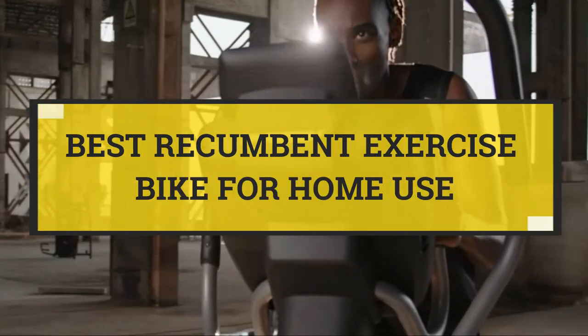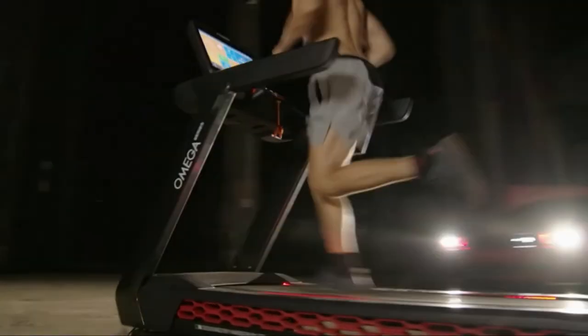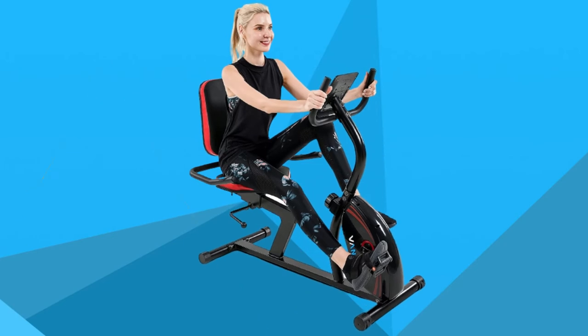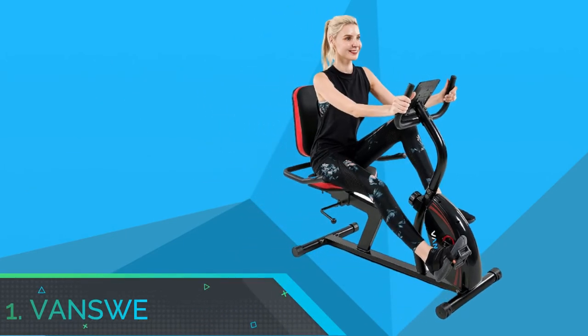Best recumbent exercise bike for home use. Number one: Vance Way recumbent exercise bike for home use.